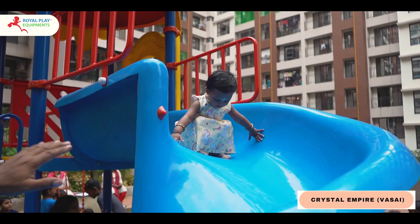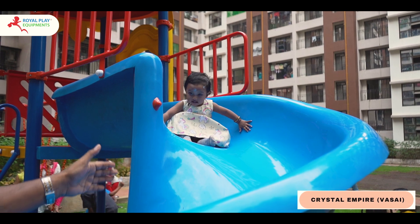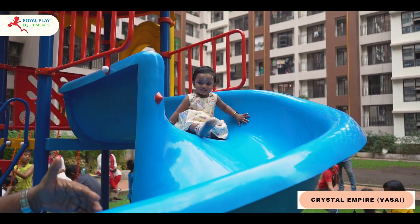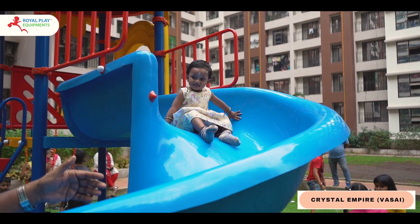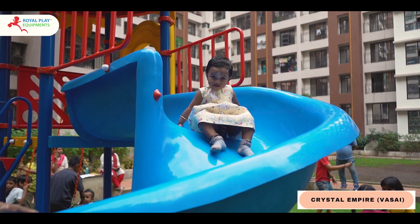Adventure takes a twist with the spiral slide, where each turn brings a new level of excitement. The spiral design adds an element of surprise to the journey down, keeping the fun alive.